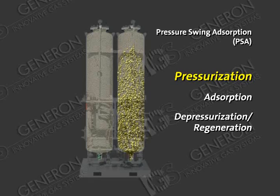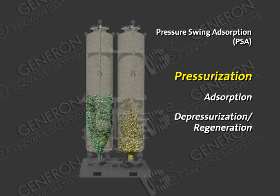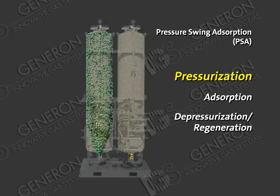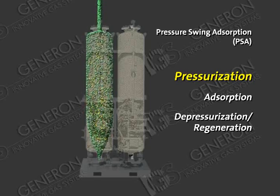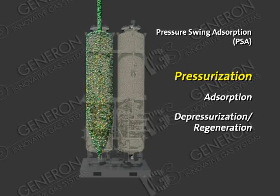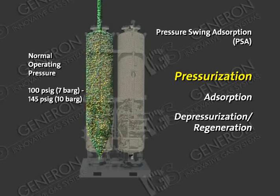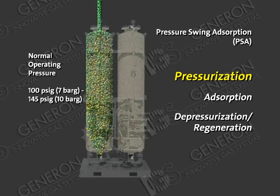Pressurization. First, compressed gas or air is introduced into the bottom of the first adsorber bed. As the gas pressurizes the first adsorption bed, the unwanted gas component is adsorbed onto the surface of the selected sieve material. Normal operating pressures range from 100 PSIG (7 bar G) up to 145 PSIG (10 bar G).